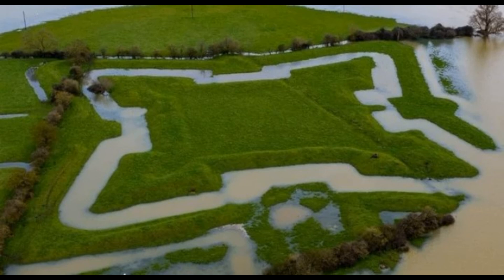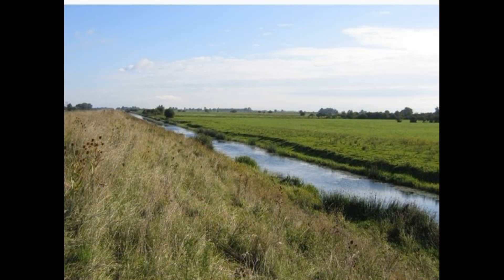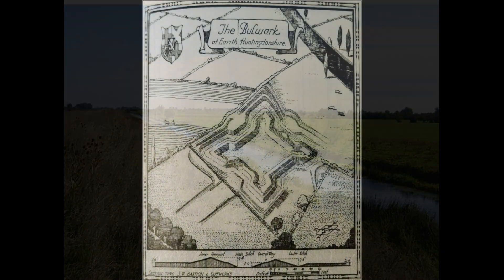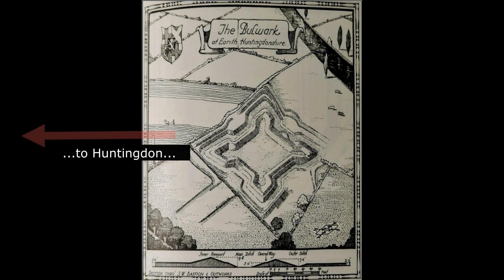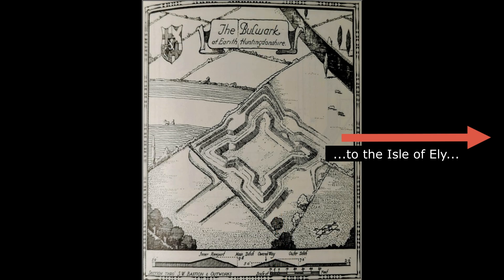The Bulwark was built presumably to defend against any attacks coming along the Huntingdon to Ely Causeway, and also probably to protect against any ships coming up the newly created Bedford River — at the time there was only the one. The siting of this Bulwark demonstrates the important strategic position that Erith held along these two important access routes, and how Erith was important in the protection of the Isle of Ely.